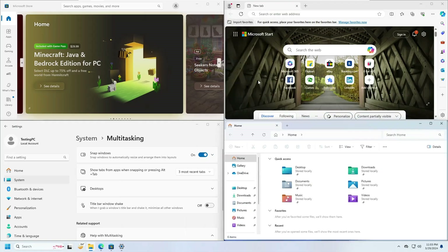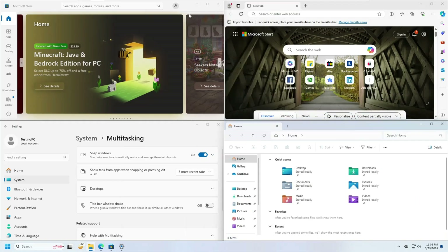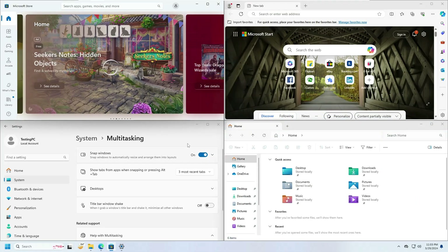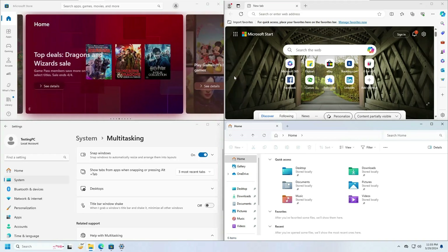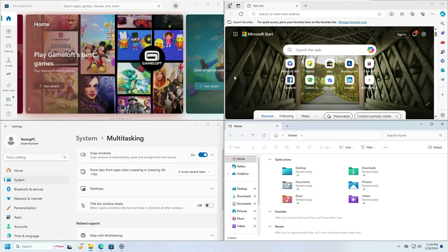You can place applications at each corner so that at the same time you can work on different applications without anything being minimized. This is really useful for people who do trading or who type while watching another screen, and they can take full advantage of this feature.